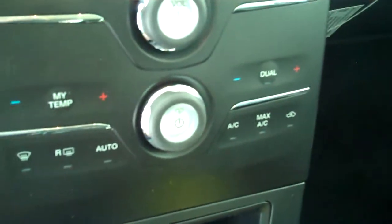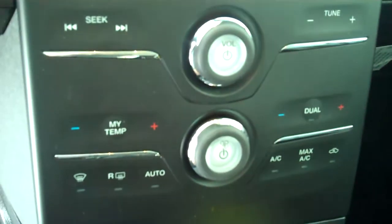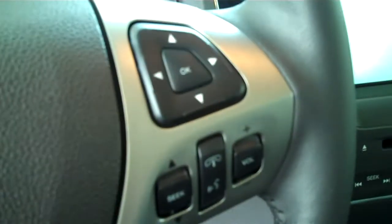It has both heating and air conditioning, has automatic temperature control, has heated seats, has volume control for the radio on the steering wheel, and has cruise control.